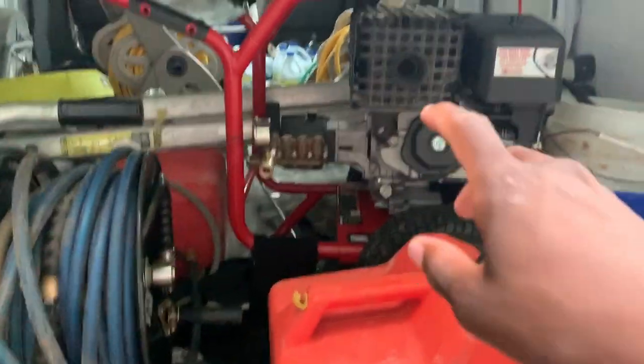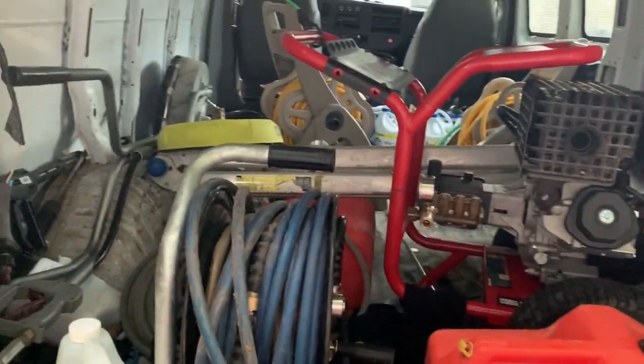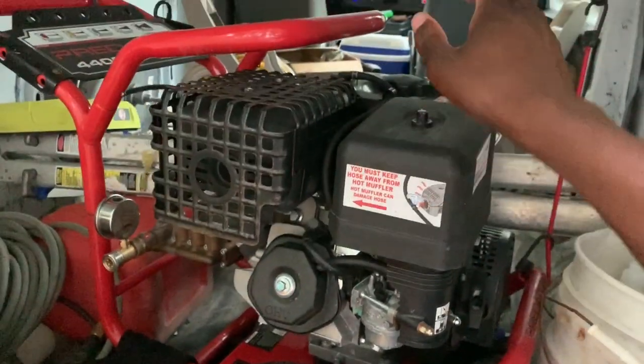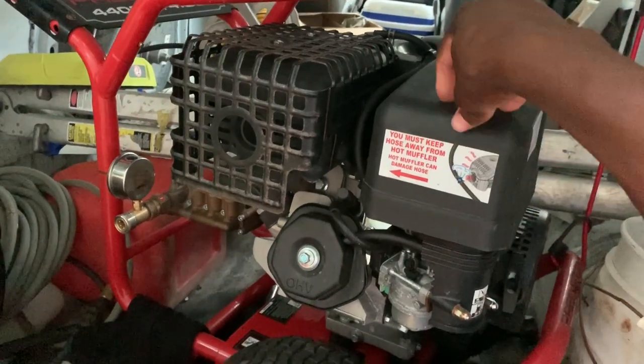We keep the pressure washer in the truck — we don't take this out. It's kind of messy right now, I haven't had time to clean things up, so I'm just gonna go over each piece of equipment. This right here is our 4.2 GPM machine, 4,400 PSI. This is the one I recommend you guys upgrade to — it cost me about $800, I got it on sale.